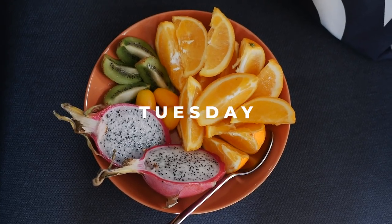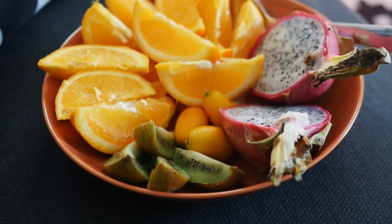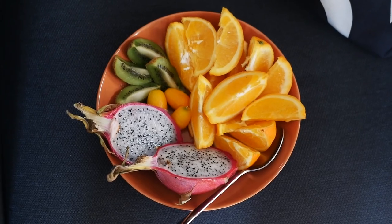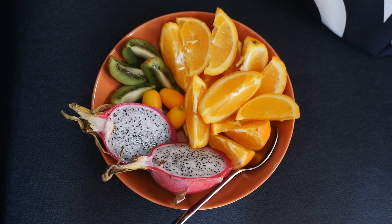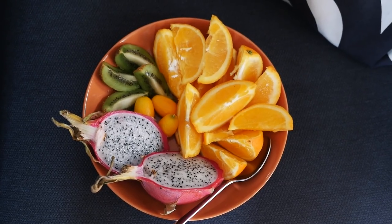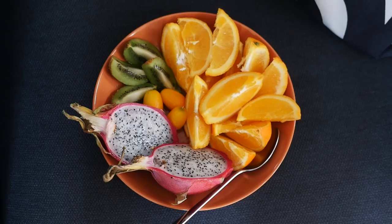On Tuesday I had an amazing plate of fruit for breakfast — it was like a prep breakfast. I like to have breakfast quite late, so that was after my morning run. I had two oranges, some kumquats, a kiwi, and a pitaya or dragon fruit. It was really nice and super juicy.